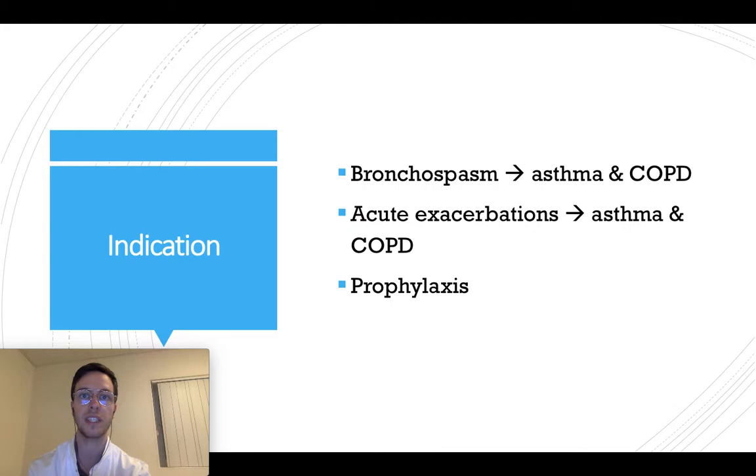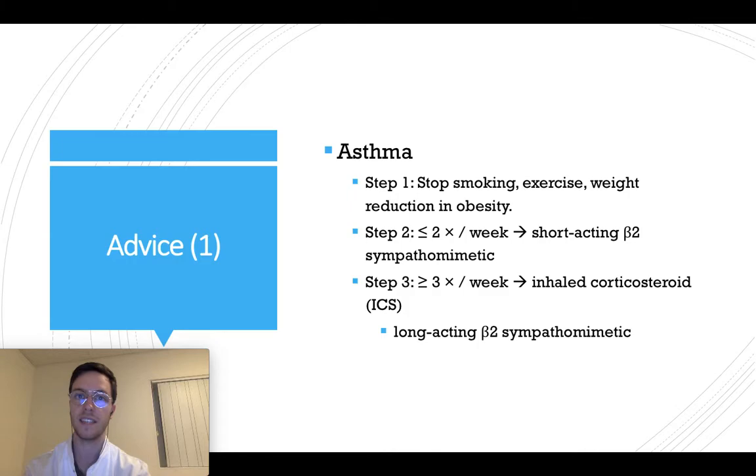Salbutamol can be used for bronchospasm when treating asthma or COPD, in acute exacerbations of asthma or COPD, or as prophylaxis in allergic asthma.